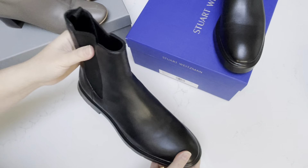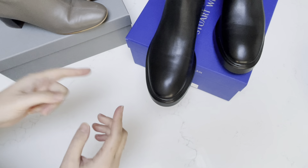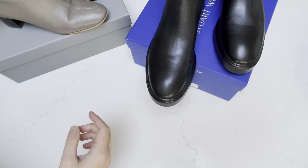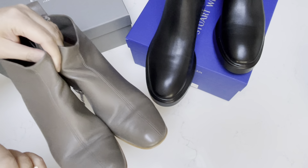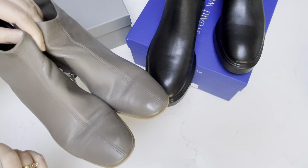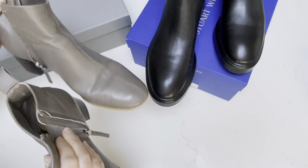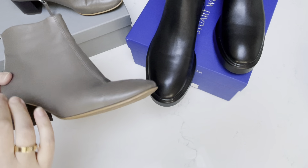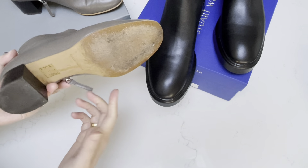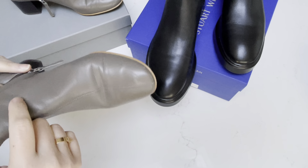In that video I also mentioned another pair of boots that I really love, which are the Everlane Day boots. These have been worn for quite a number of years now, maybe two years. They are in the color Smoke, and I wear size 7, which is the same as the Stuart Weitzman. You can see the bottom has been very worn and loved, but I would say these have held up quite well.